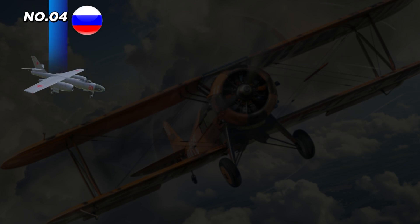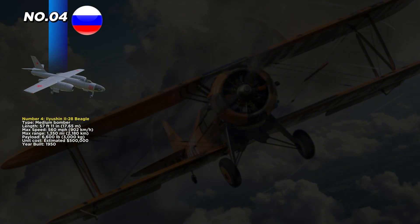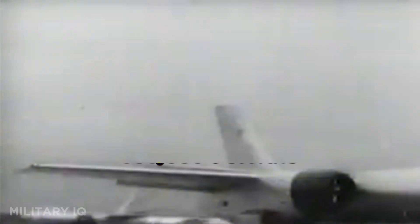At number 4 we find the Soviet-made Ilyushin Il-28 Beagle, first built in 1950 as one of the earliest jet bombers. This medium bomber measures 57 feet 11 inches in length and can reach speeds of 560 miles per hour. With a maximum range of 1,350 miles, it can deliver up to 6,600 pounds of bombs, including nuclear weapons during its prime years. Built at a unit cost of just $500,000, it was affordable for many Soviet allies during the Cold War.